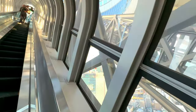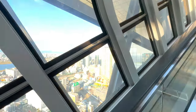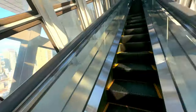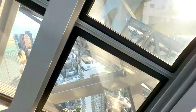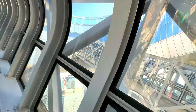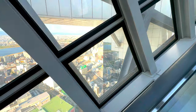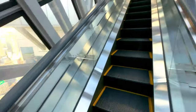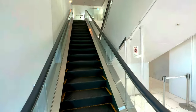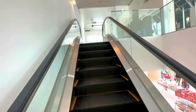The two towers are linked by escalators and bridges that provide visitors with a thrilling experience as they ascend to the observation deck. One of the highlights is the Floating Garden Observatory, located on the 39th floor. This observatory offers a 360-degree view of Osaka and its surroundings, including the city's skyline, the distant mountains, and even the sea on clear days. The open-air rooftop is a perfect spot for capturing stunning photos, especially at sunset or during the night when the city lights create a mesmerizing panorama.